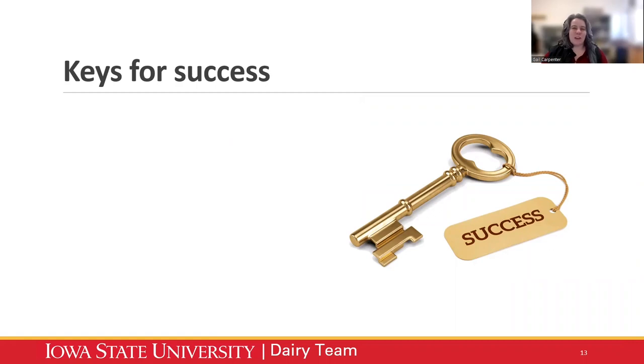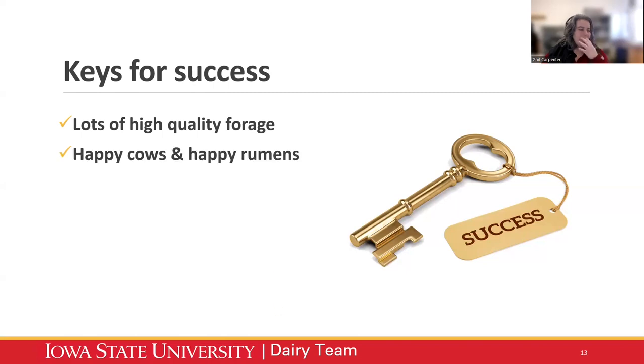Some keys for success: you can't outfeed bad management. The first key for feeding high forage diets and achieving 70% forage with 100 pounds of milk is making sure you have lots of inventory and that it's high quality. Inventory can be a bottleneck for a lot of herds wanting to transition to a higher forage diet. If you don't have enough space to store those forages properly, that can be a pretty big bottleneck. Another bottleneck can be reproduction — if cows are not low enough days in milk, that will limit the herd.